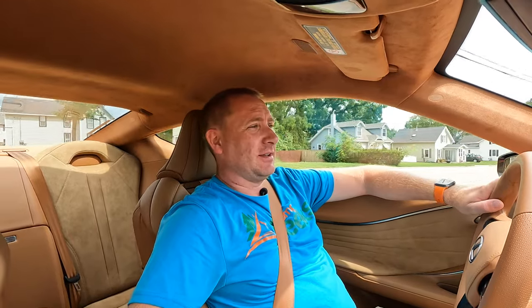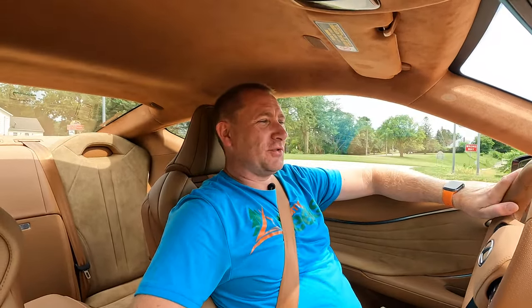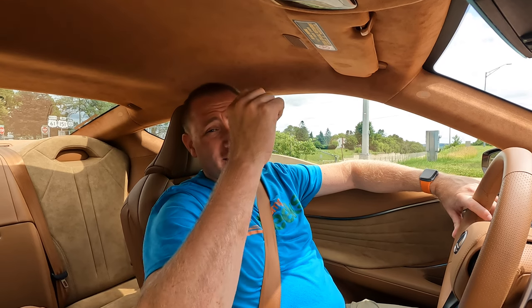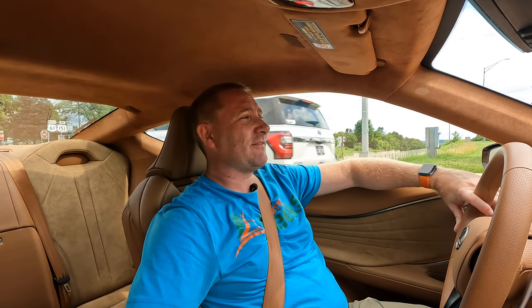Today we're in another different vehicle. This one, there's some things that I really like, and there's some things I don't really like at all. But that's really going to come down to how you drive, what you use it for, and what you're really looking for in a car. This is the 2022 Lexus LC500, and I will say that it is very unique.